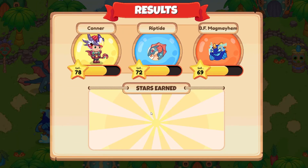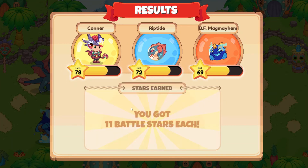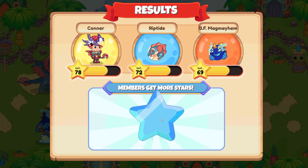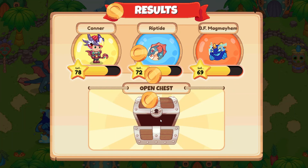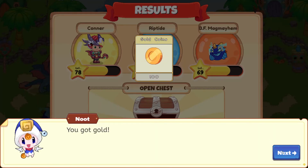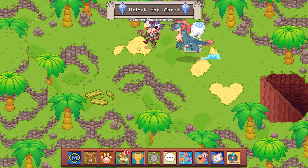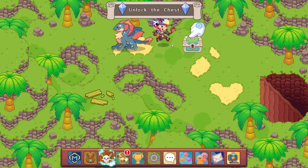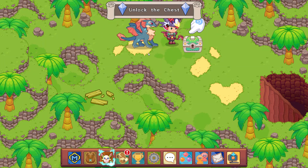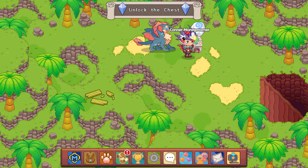Yes, we won! That is awesome. 11 more battle stars. And there we go — five, closer to 100. And we have 100 gold. Now let's go ahead and open — come over here. There we go.